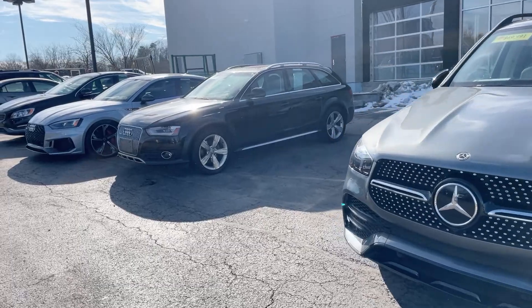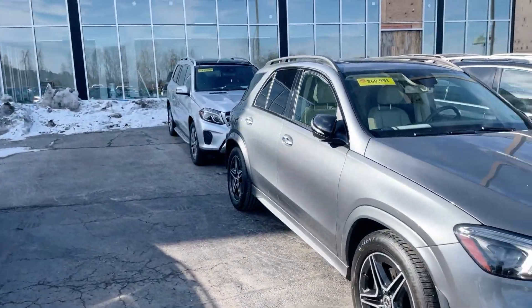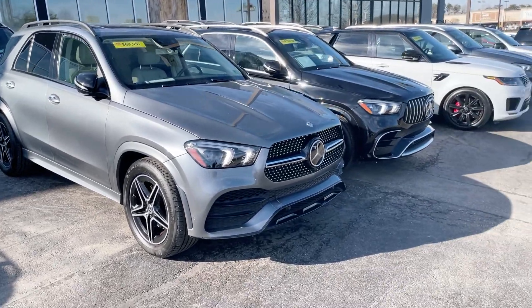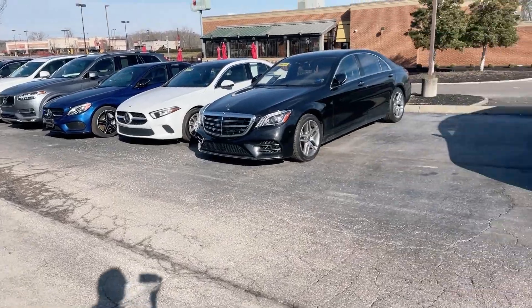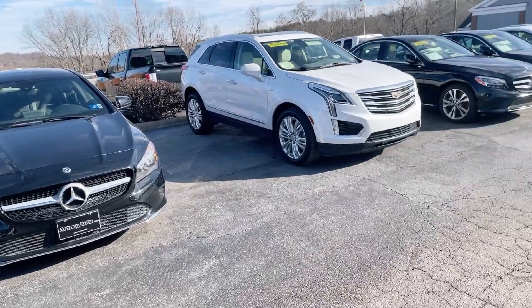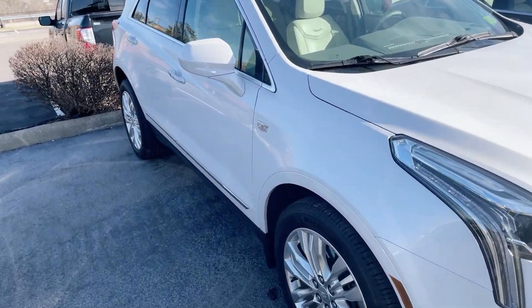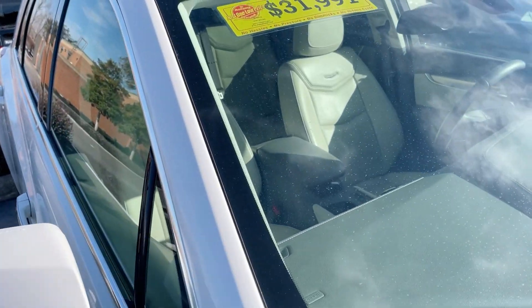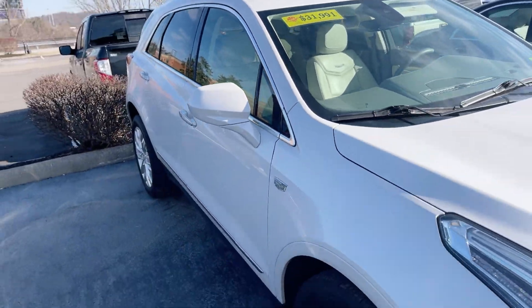And then of course we have Audi as well up front — we have a few used Audis that we just got in. There's also a white Cadillac right there — 2017 with 60,000 miles, that's not too bad.